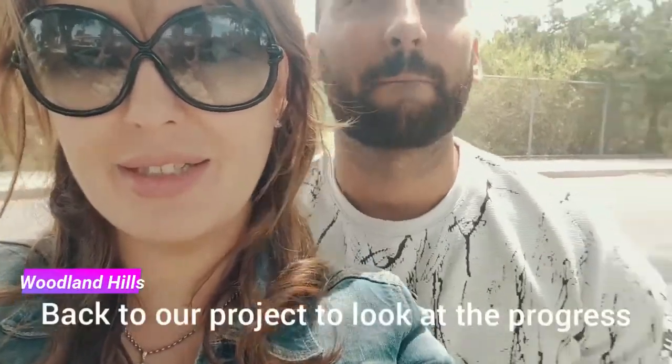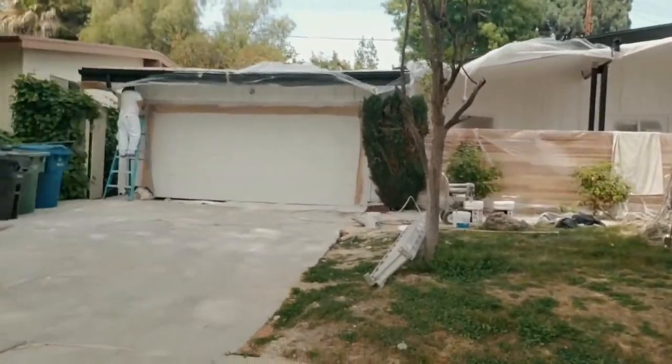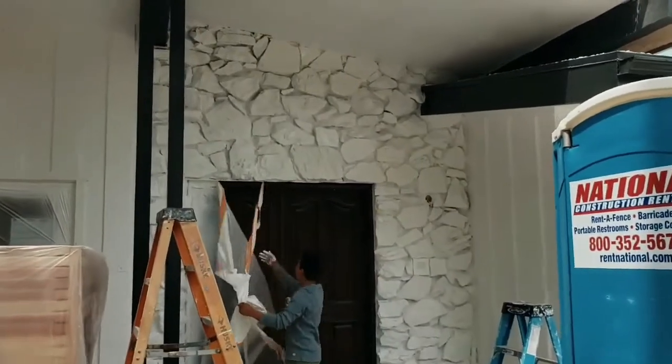We're back at the Mariano project and it looks so white. Once the garage door is painted black, it's going to stand out even better. I love those rocks with white.